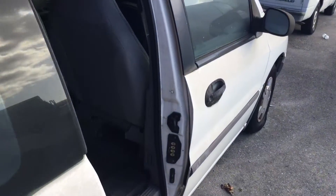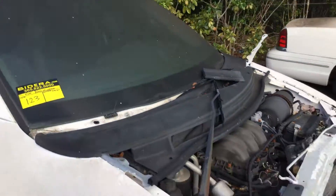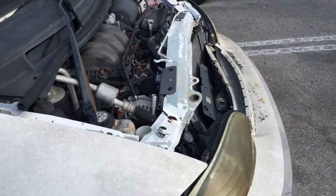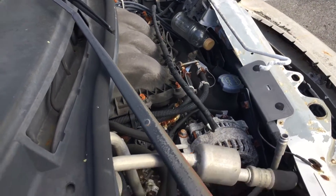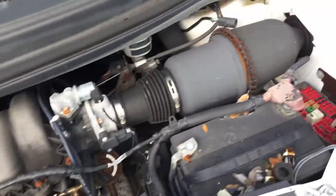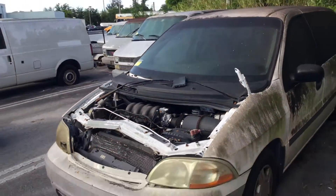It was probably put out of service because of that accident, and it's been sitting back here for two years. The radiator support, radiator, and condenser are crushed all the way up to the motor. It's a junk candidate, but it may be good for parts.